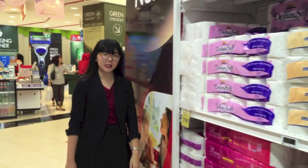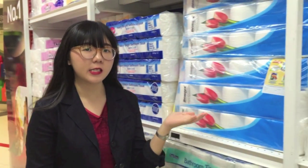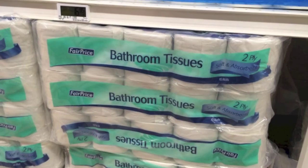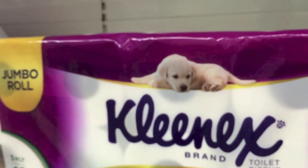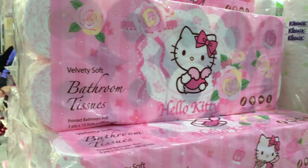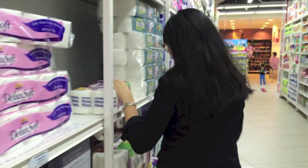Toilet paper is a simple invention we take for granted in today's world, and a staple in most homes today. From 2-ply, 3-ply, or even thicker toilet paper available, we are able to choose thicker, softer, stronger, and more absorbent rolls of paper to wipe our behinds with.